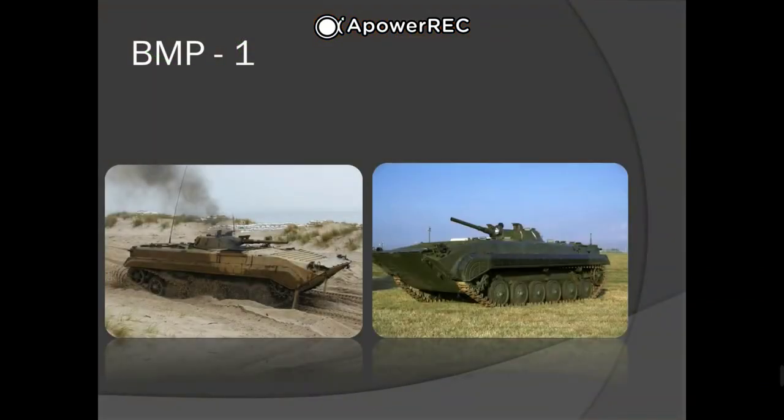The BMP-1 is a Soviet amphibious tracked infantry fighting vehicle. BMP stands for Boyovaya Mashina Pekhoty, meaning infantry fighting vehicle. It was the first serial model and the first mass-produced infantry fighting vehicle of the Soviet Union. It was called the M1967, BMP, and BMP-76PB by NATO before the current designation was known.